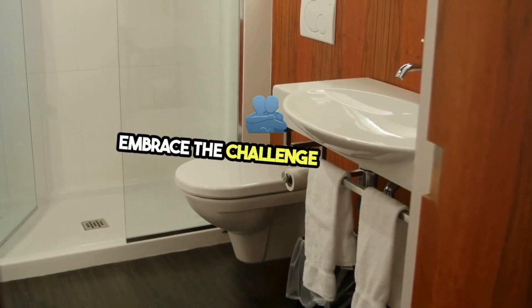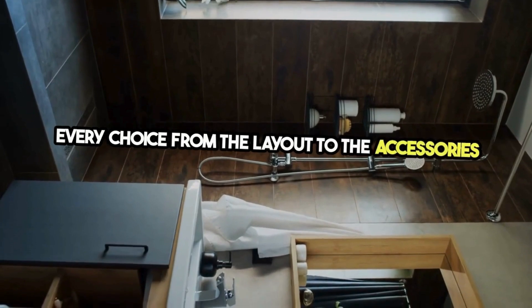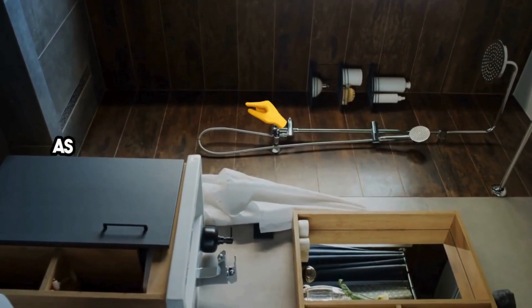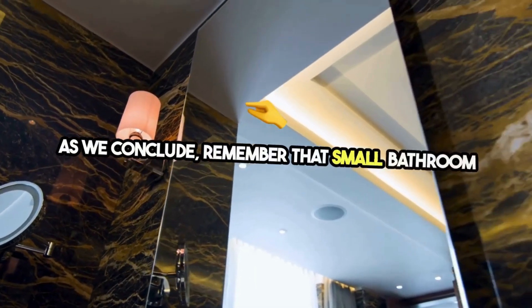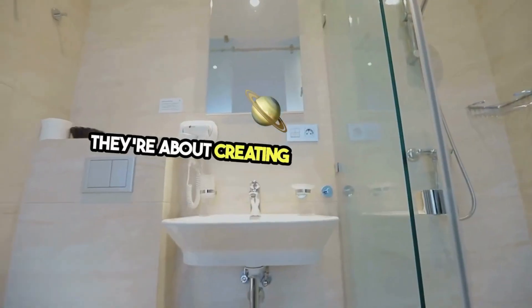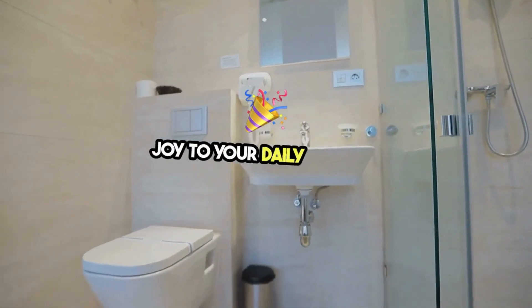Embrace the challenge of a small bathroom by thinking outside the box. Every choice, from the layout to the accessories, is an opportunity to innovate and reflect your unique vision. Remember that small bathroom transformations are about more than just aesthetics — they're about creating a space that suits your lifestyle, meets your needs, and brings joy to your daily routine.